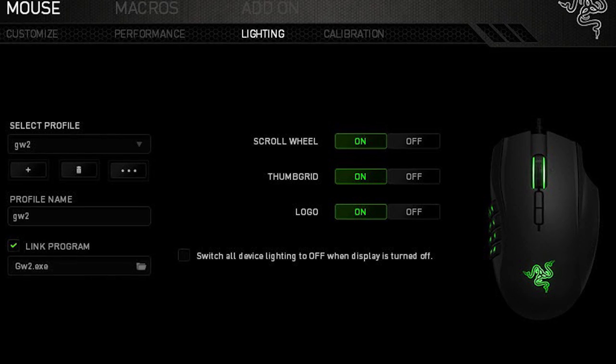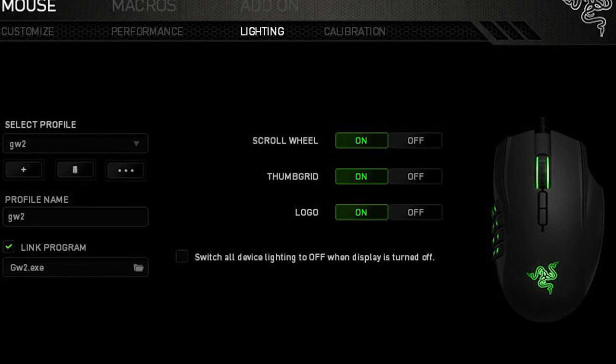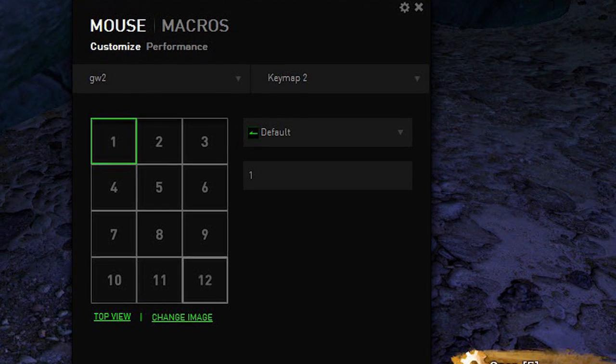The new Razer Naga comes with an in-game configurator that you can access through Synapse 2.0. This really helps MMO players dial in the functionality of their Naga. Because MOBAs and action RPGs require a different playstyle, we tweaked the design of the Razer Naga into the Razer Naga Hex.